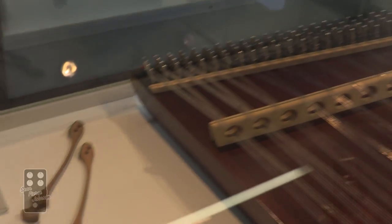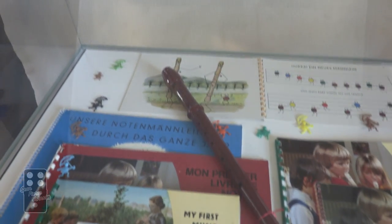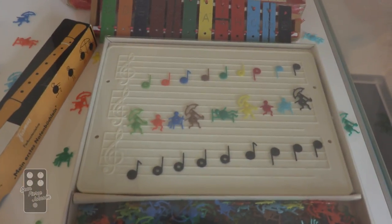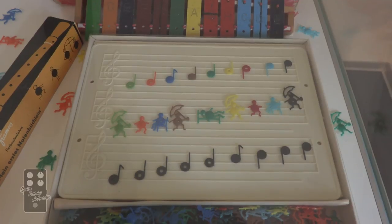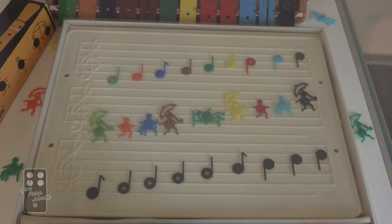Hammered dulcimer. I told you this brand has made everything — look at this. We have a recorder, and, wait for it, a xylophone. And look at this — if only they taught music theory like this now. Little things you could move where the notes are. Kids would understand music so much better and faster if they had to put it on the staff.